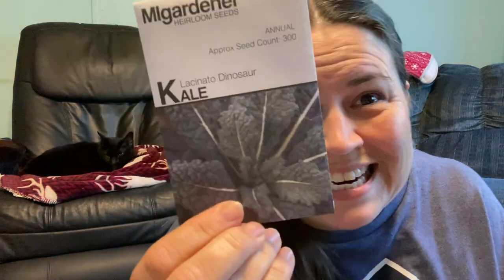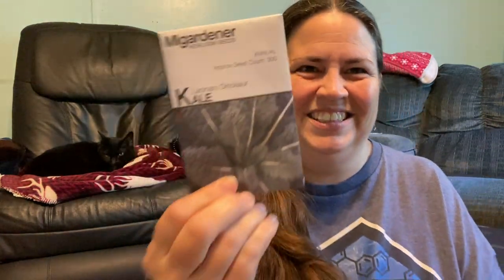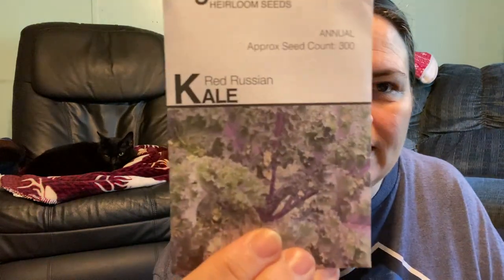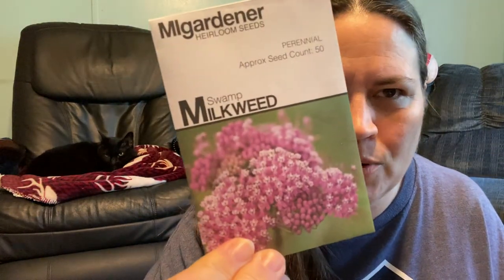Rosemary. I got the dinosaur kale — this was awesome, we grew this about two years ago and it came out great. And then I also picked up a Russian red kale. And then last but not least, something for the pollinators, mainly the butterflies this year — I got the swamp milkweed. So that is all from MI Gardener.